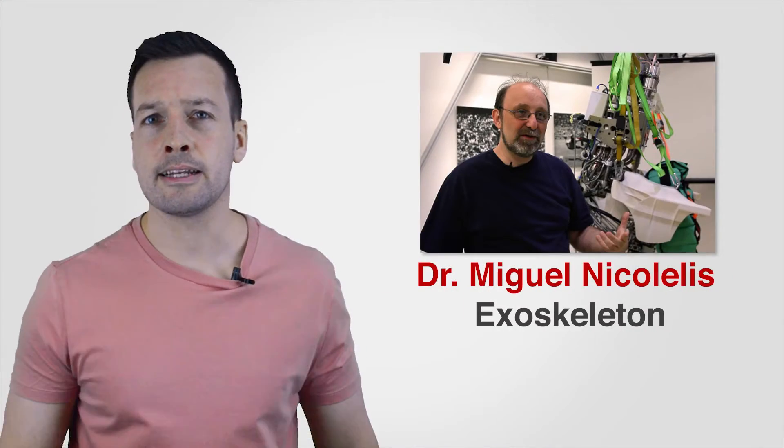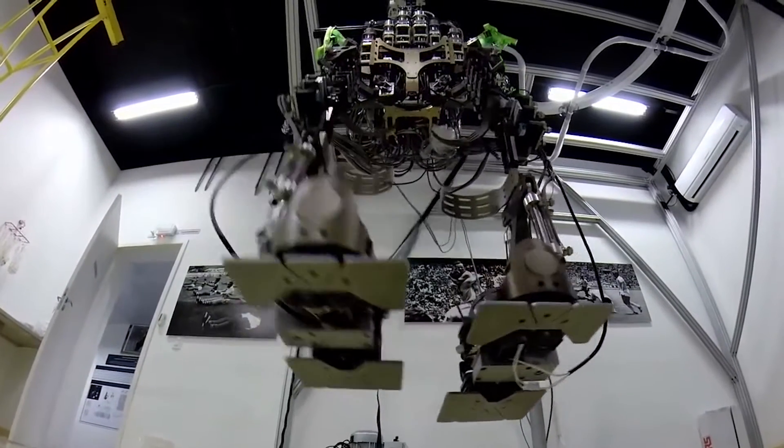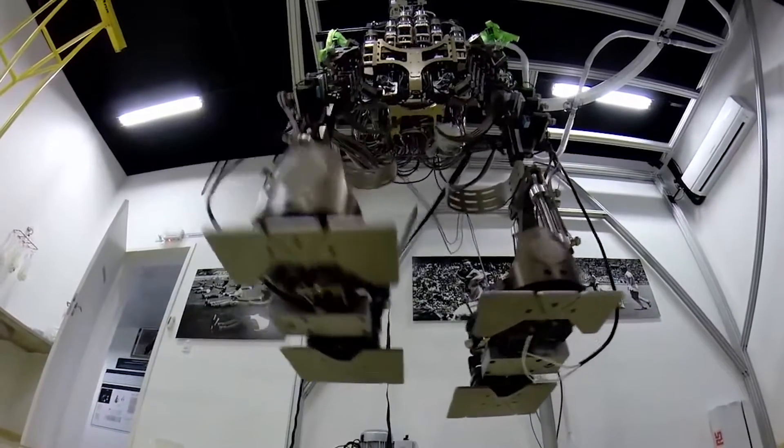Dr. Miguel Nicolelis Mind-Control Exoskeleton: A paraplegic man made the first kickoff at the Brazilian World Cup 2014 by using a mind-controlled robotic exoskeleton. His robotic exoskeleton was created by a team of more than 150 researchers led by Brazilian neuroscientist Dr. Miguel Nicolelis.